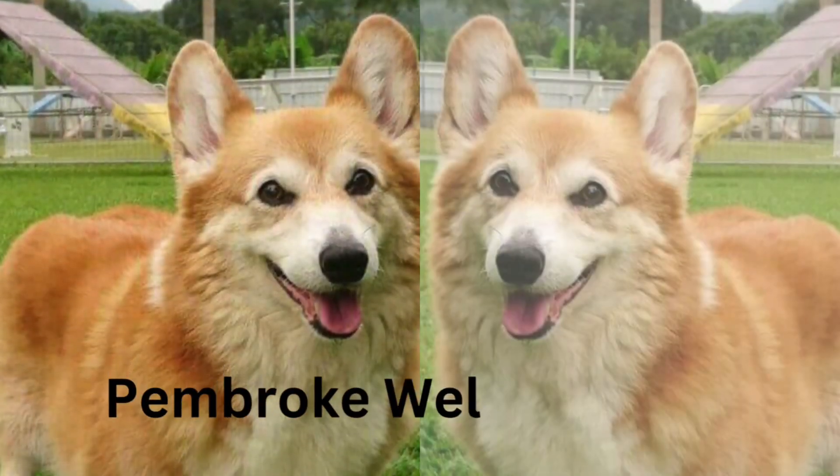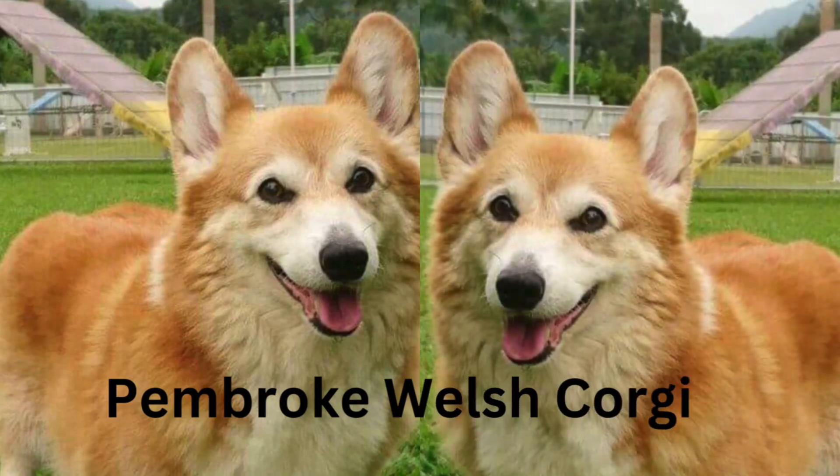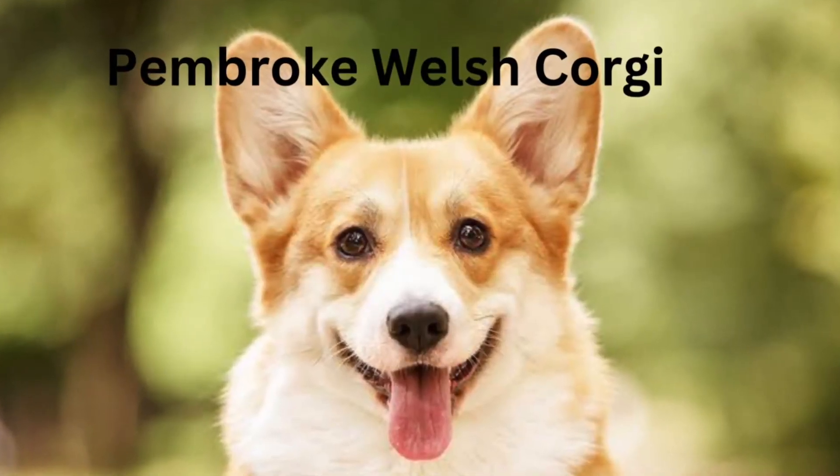Training notes. This smart breed is eager to learn new things and to please its owner. Pembrokes also respond well to mental challenges, such as playing fetch.